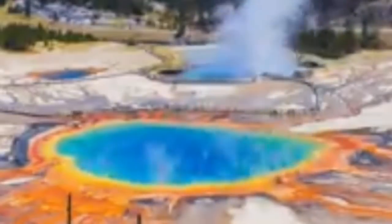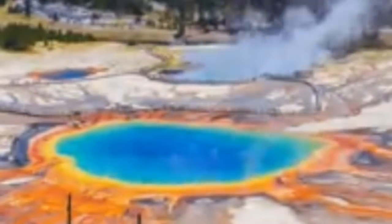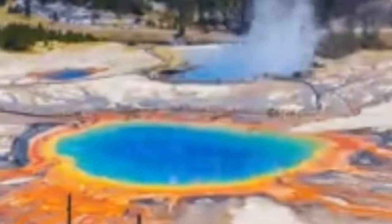The supervolcano, located in Yellowstone National Park, has erupted three times in history: 2.1 million years ago, 1.2 million years ago, and 640,000 years ago.